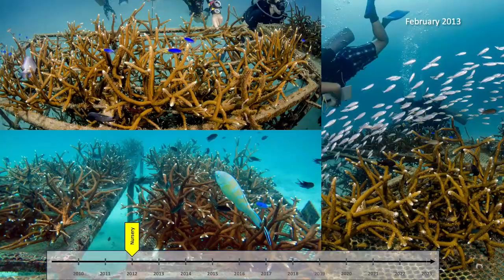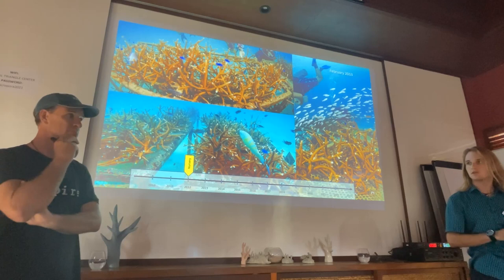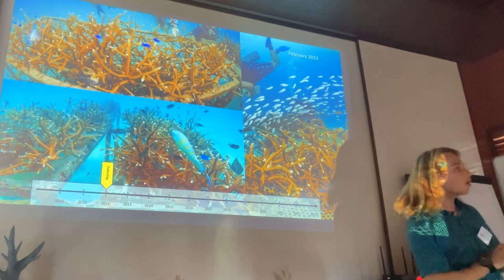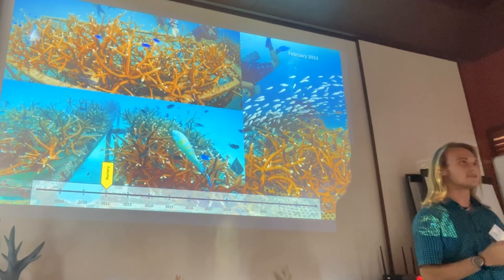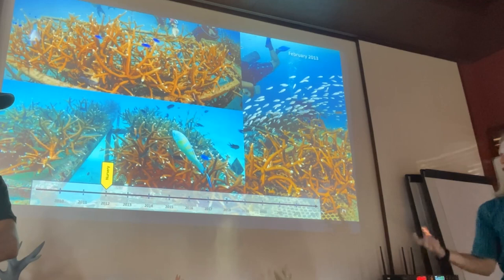Koh Tao, much like Agincourt Reef, relies really heavily on marine tourism — people come to see pretty coral reefs. So it's a big deal for locals when the reefs aren't looking very pretty for the tourists; that was the incentive to do something about it. Coincidentally, we had a coral gardening project set up literally 500 meters away from the rubble zone. These corals — we let them grow a little bit too long, and so we just started laying them across this rubble field.